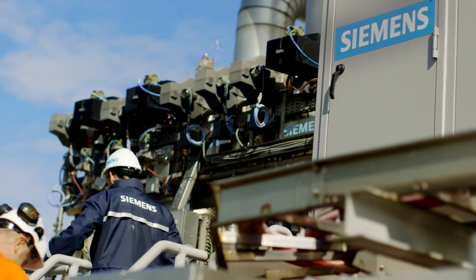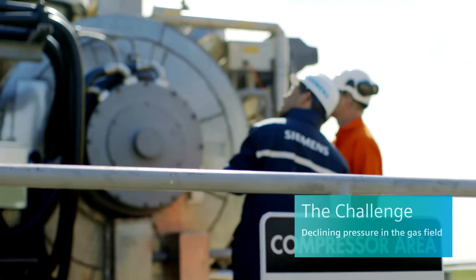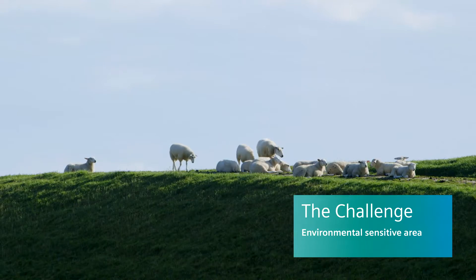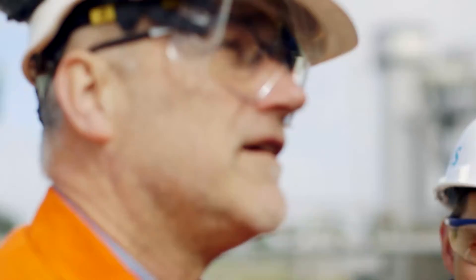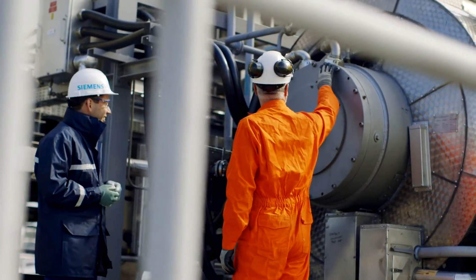This project was started because we are facing declining pressures in the gas field, so we need an additional compressor. We are in an environmentally sensitive area, and some locations are situated in a water extraction area. We therefore developed a concept for the customer consisting of a double-end drive system — a central synchronous machine with two shaft ends connected to two compressors.